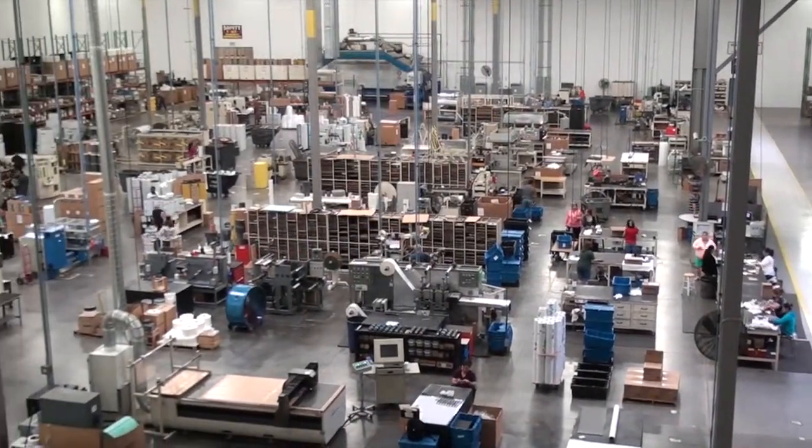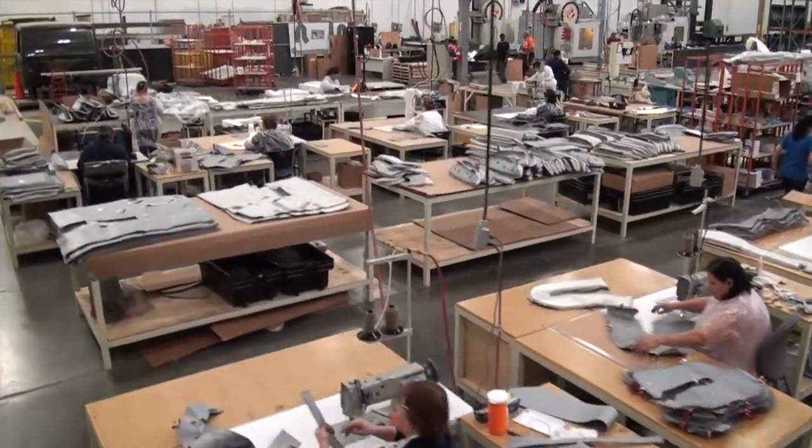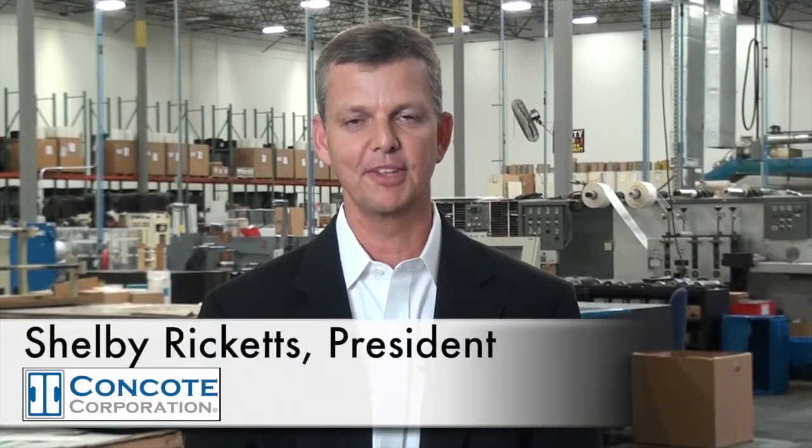You're looking inside our state-of-the-art 150,000 square foot fabrication facility located just outside of Dallas, Texas. Hello, I'm Shelby Ricketts, President of Concote Corporation. The number one question I'm asked is: what does Concote do?